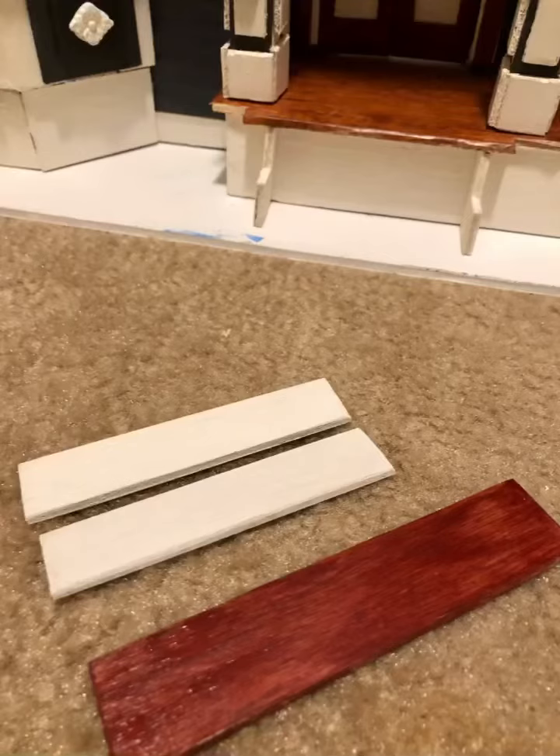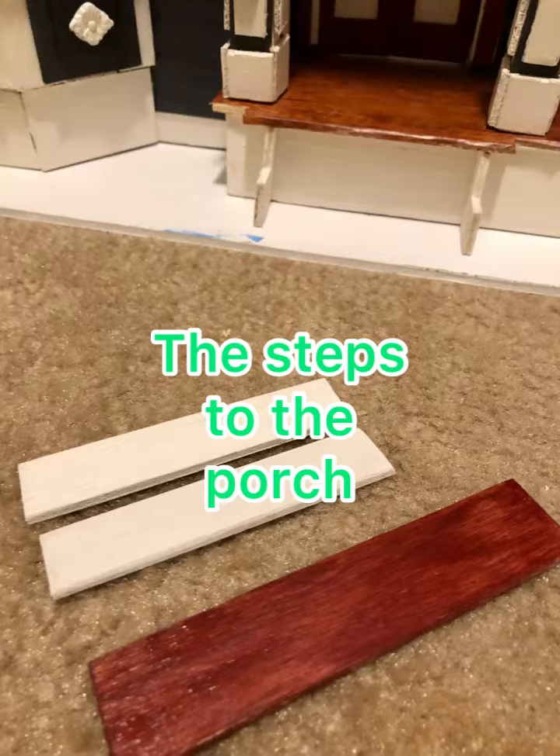Welcome back to my channel. This week on the Beacon Hill House we did the front porch steps and some of the window. Enjoy!